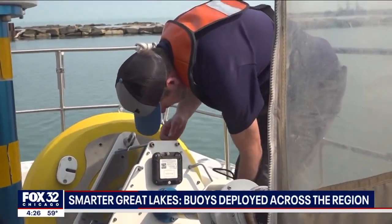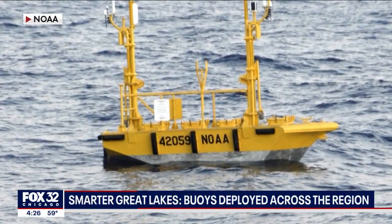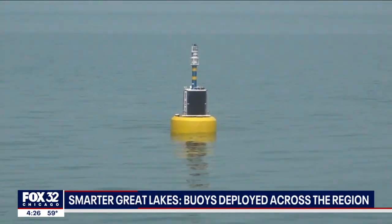These buoys are actually enabling us to get sensors in place that will detect things like E. coli and harmful algal blooms. For years, the National Weather Service has used similar technology to monitor the oceans — now it's here on a smaller scale to keep an eye on Lake Erie. Experts say the more technology we have out here monitoring conditions, the better treatment plans can make sure the water stays drinkable.